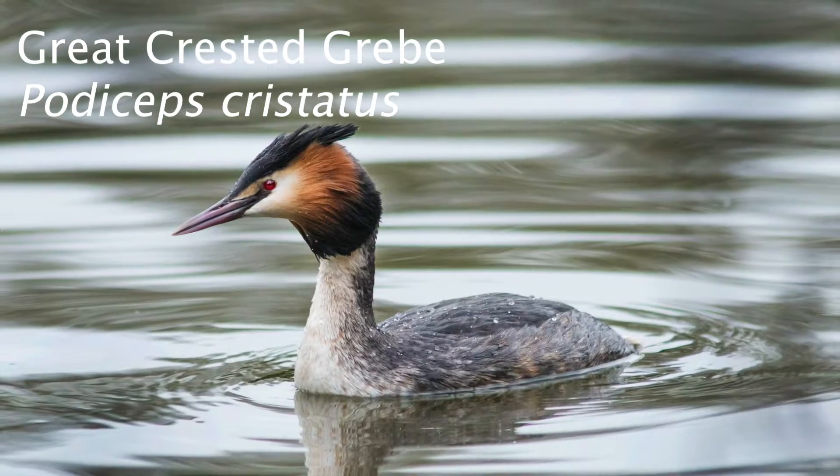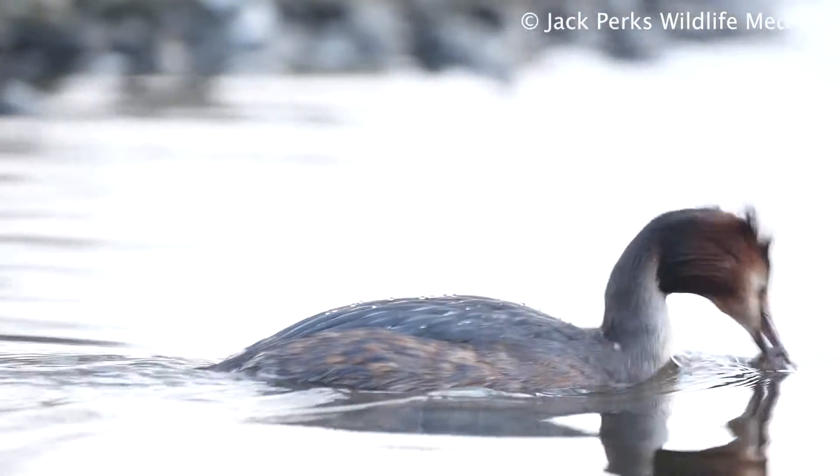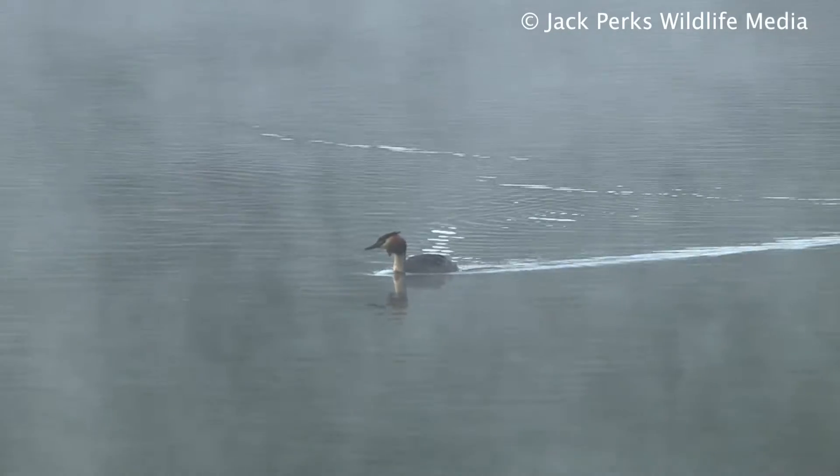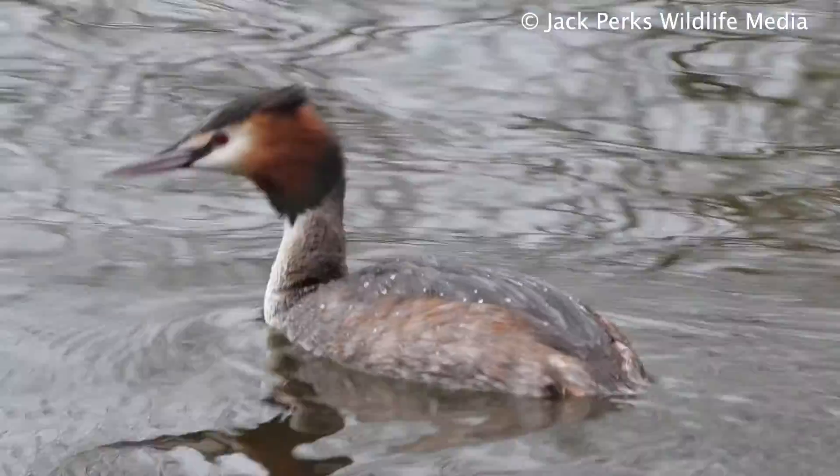They're found across much of the UK, though especially common in the southeast and Midlands. Their range extends to most of Europe, southern Africa, Asia and Australasia.